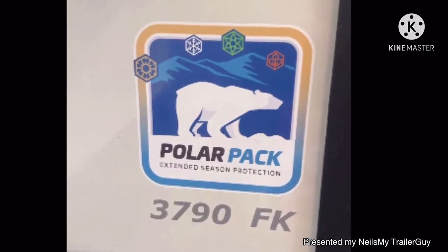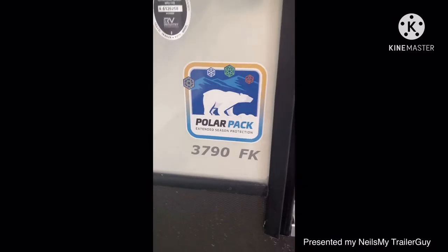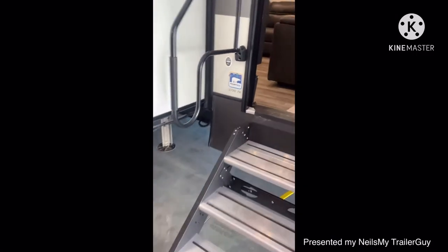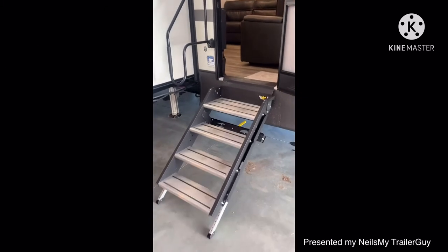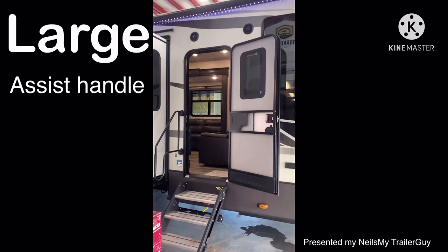The Alpines have been tested and rated to minus 25 degrees Celsius. It's a really nice four-stair solid step into the entry, with a friction hinge door and large assist handle.